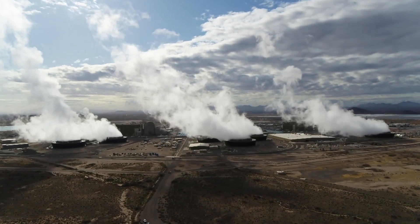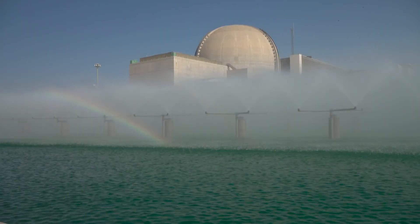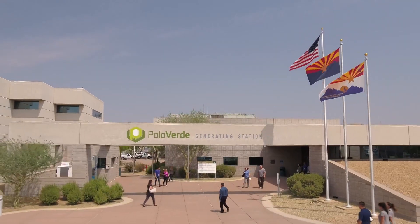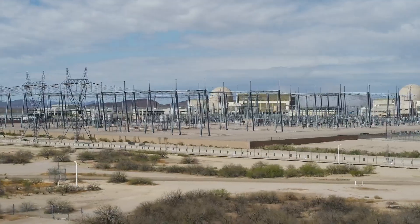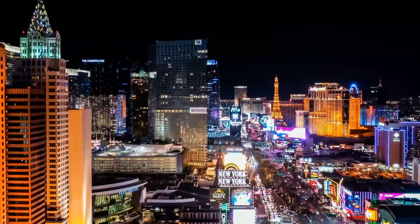It cuts an imposing presence in the desert, just 45 miles from the heart of Phoenix — massive concrete domes, huge ponds and cooling towers. The Palo Verde Nuclear Generating Station is the most powerful nuclear plant in the United States, providing enough energy to serve four and a half million people in Arizona, California, New Mexico, Nevada, and Texas.